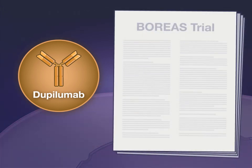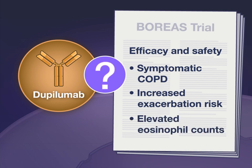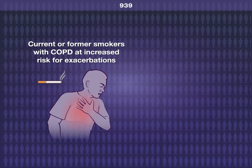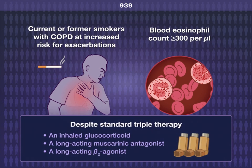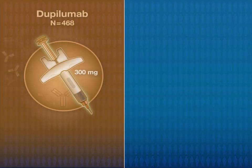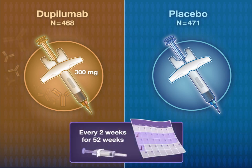A new trial tests the efficacy and safety of dupilumab in patients with symptomatic COPD at increased exacerbation risk and elevated eosinophil counts. In this Phase 3 international double-blind randomized trial, 939 current or former smokers with COPD at increased risk for exacerbations and a blood eosinophil count of at least 300 per microliter, despite the use of standard triple therapy, received either 300 mg of subcutaneous dupilumab or placebo every two weeks for 52 weeks.